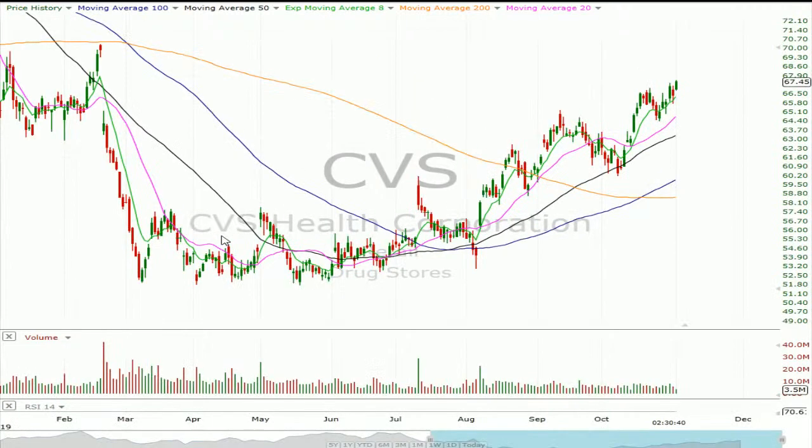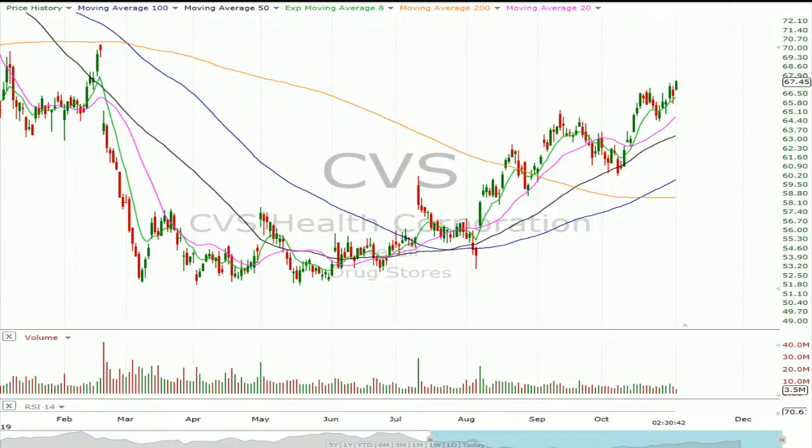Wednesday before the open, CVS — big healthcare name. Three and a quarter is what they're looking for. Caught this one last quarter for a trigger on earnings back in August, and it's acted pretty nice since — kind of just stair-stepping higher. It's right under the gap from February and still hasn't closed that gap. But Walgreens' lack of movement this past week on its own report kind of makes me more cautious on this. I've played this in the past, but I just feel like this setup is a little bit tougher, so I think I'm going to avoid it.